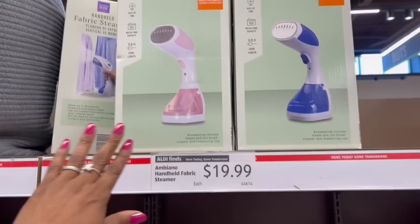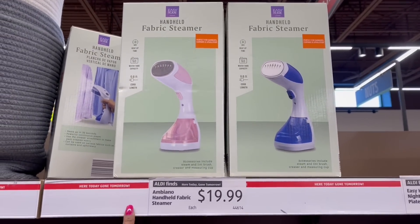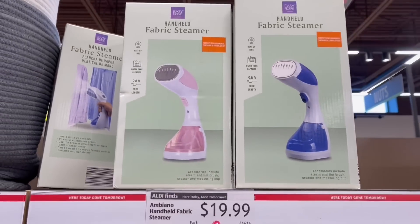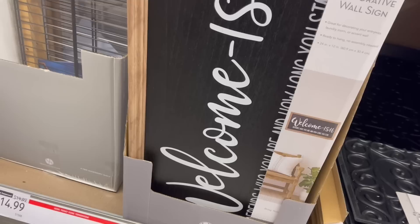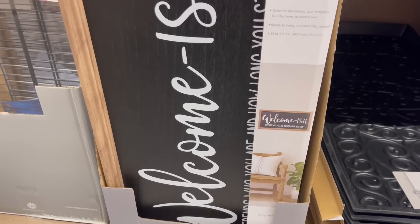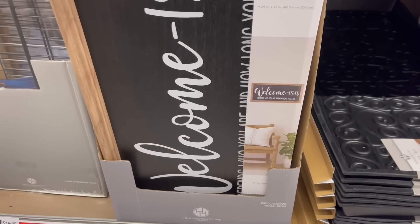Let me move on down to the fabric steamer. I saw this but I wasn't sure if I actually showed it to you. $19.99 — got the pink one and the blue one here. Look at the signs, $9.99. Welcome-ish. Depends on who you are and how long you stay — that's me right there.